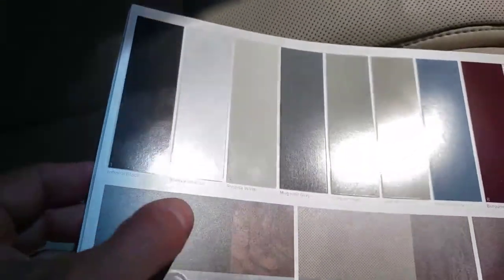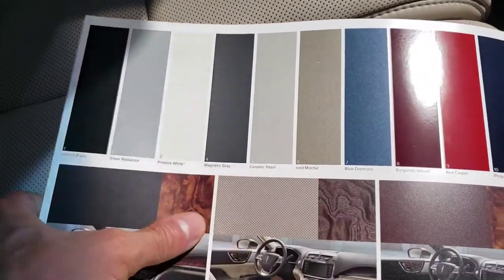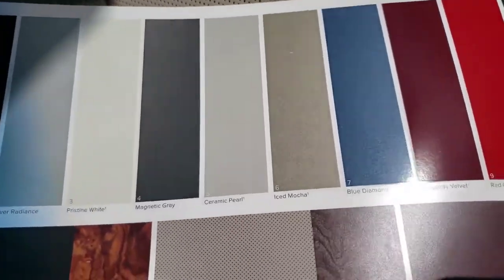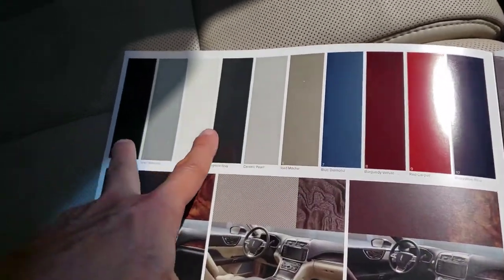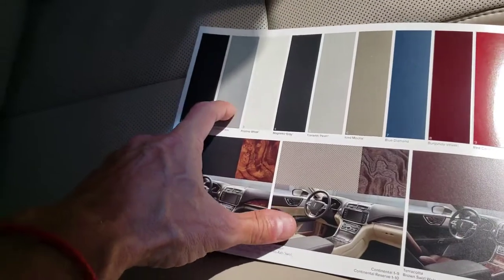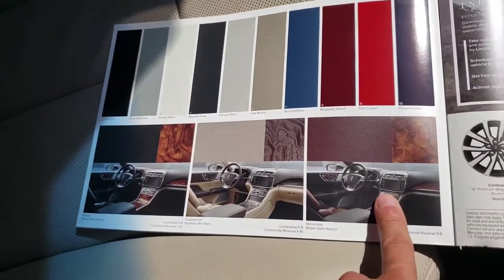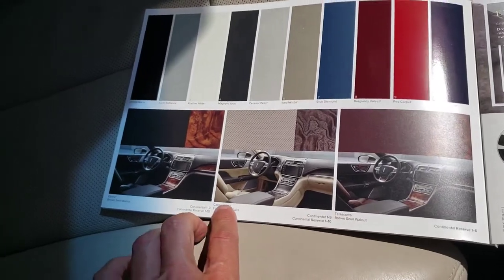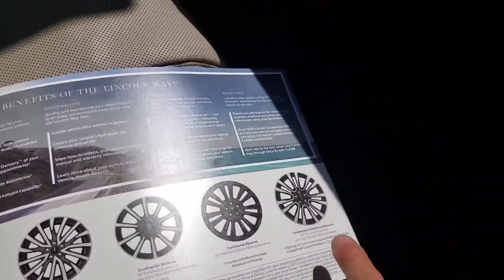According to the brochure, these are all the colors available for this car. Silver Radiance looks beautiful, there's Pristine White, Tricot Ceramic Pearl — all look great. What I have here is the Iced Mocha color. The black colors really don't do justice to the car, so the best colors are Silver Radiance, Pristine White, Ceramic Pearl, and Iced Mocha. For interior themes there's Terracotta, Cappuccino — which is what we have here — and Ebony.